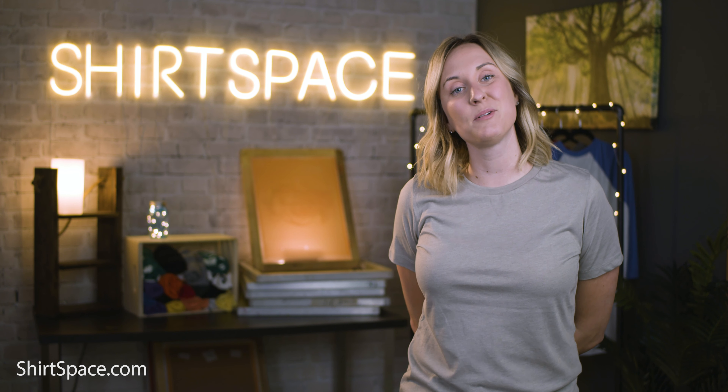From here, you can click place order. This card has now been saved to your account. Thank you guys so much for stopping by to learn how to save your credit card information to your ShirtSpace account. If you'd like more helpful tips like this, go ahead and click that subscribe button and have a great rest of your day.